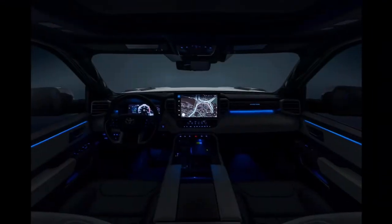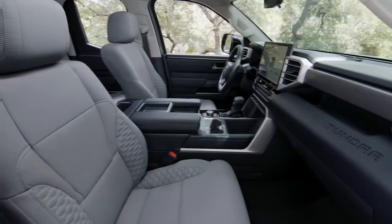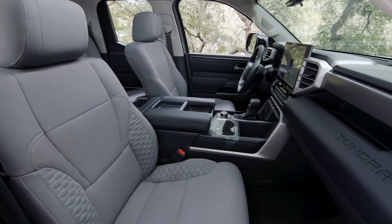Buyers will also find a panoramic moonroof, an illuminated Capstone logo on the dash, and acoustic side glass on the front doors, which is another trim exclusive.